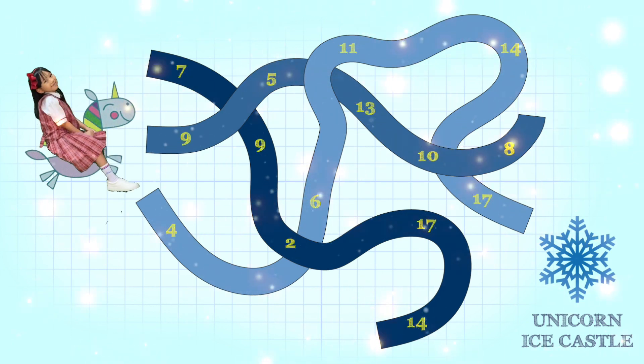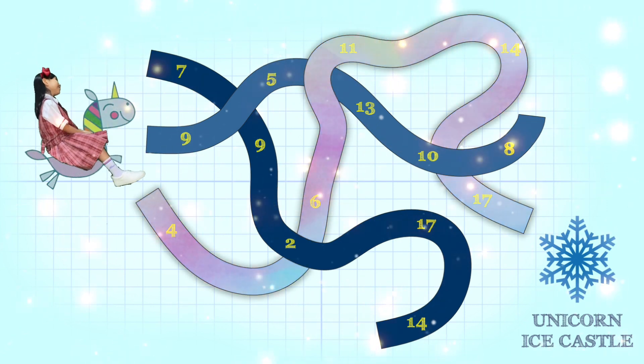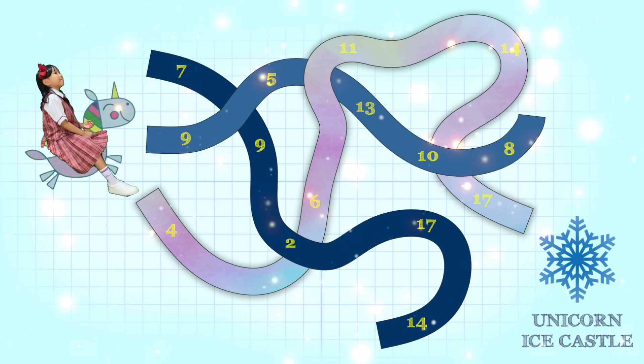Yay! We have found the correct path! Now, let's go up to the mountain top!